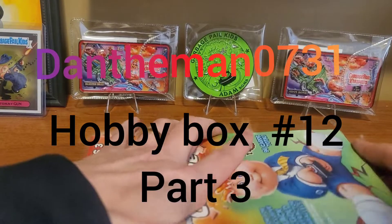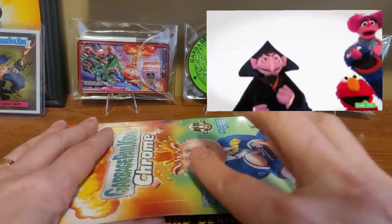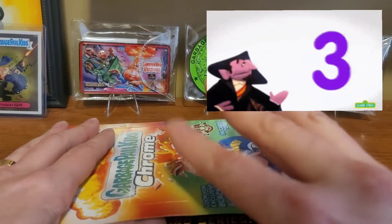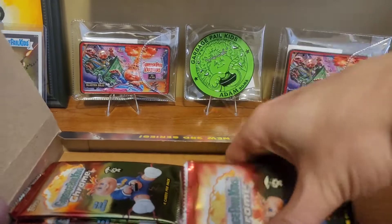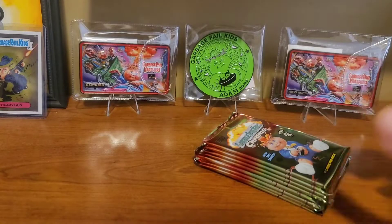What's up everyone? Welcome back. This is going to be part 3 of the Hobby Box number 12, which finishes off the case worth of Hobby Boxes that I bought.